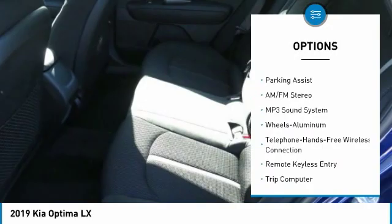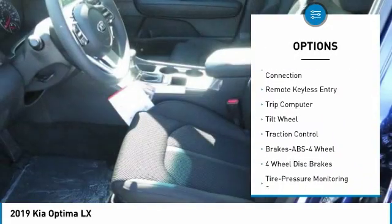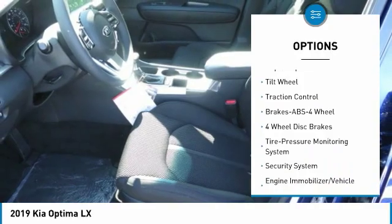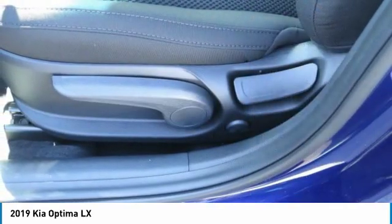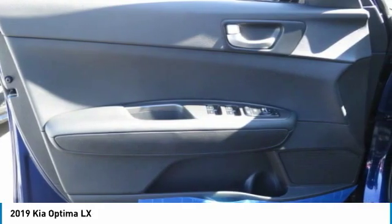Traction control, anti-lock braking system, air conditioning, Bluetooth wireless data link for hands-free phone, power steering, aluminum wheels, cruise control, AM-FM stereo radio, rear defrost, FWD.